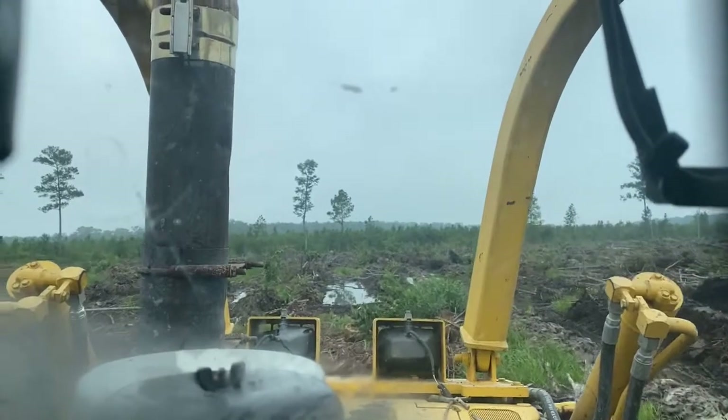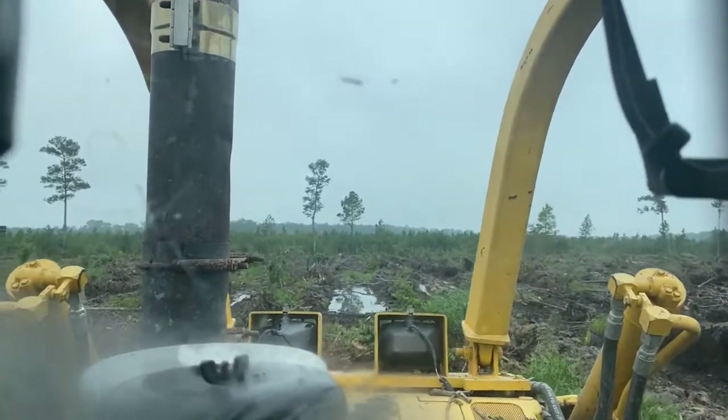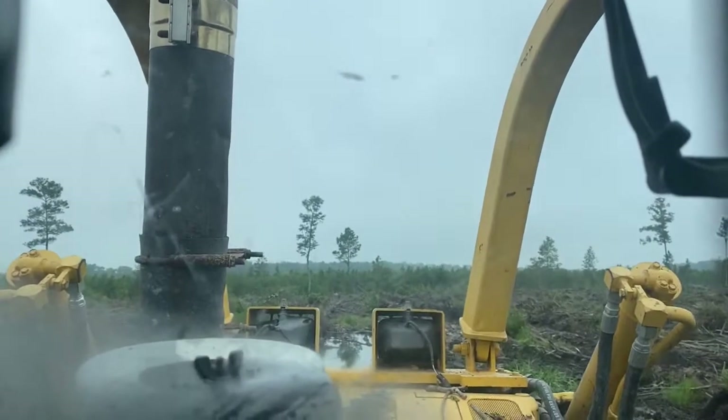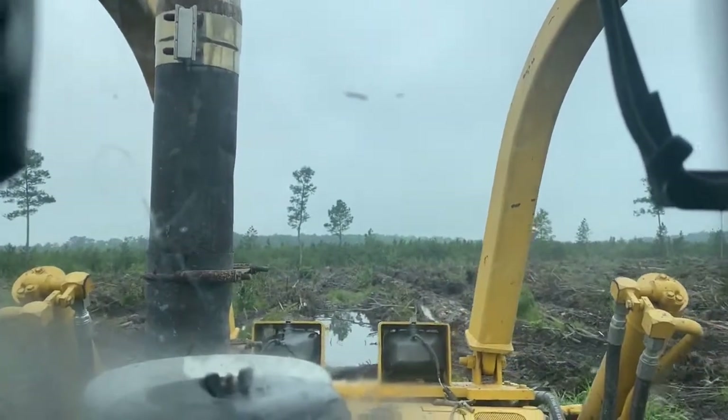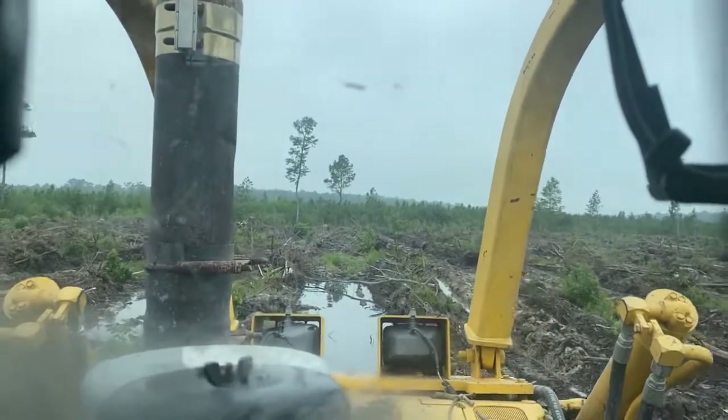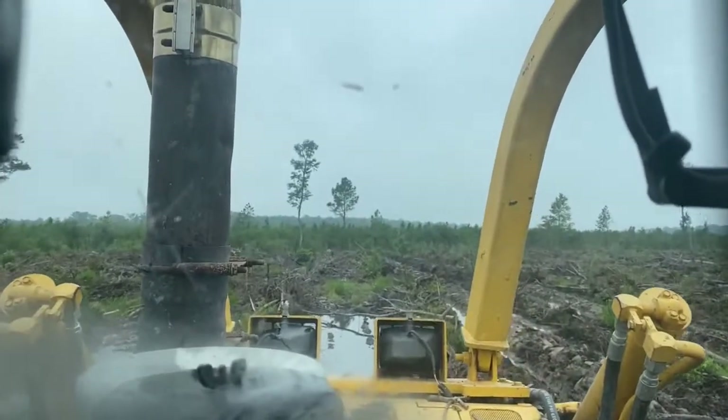This is a Komatsu D65PX. It's pretty good-sheared in the wet stuff. As you can see, this is a wet block. I'm on a block right now in Hoskins, North Carolina.